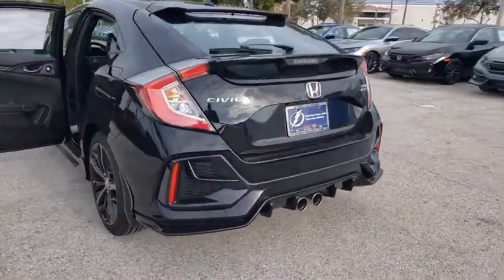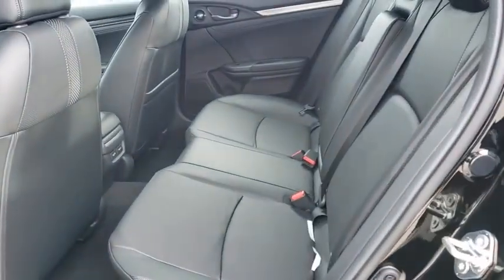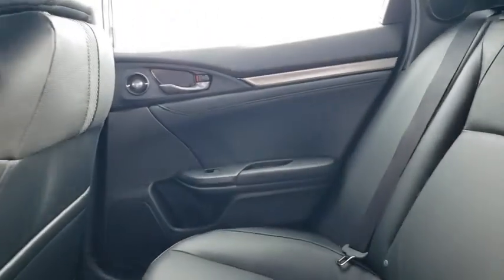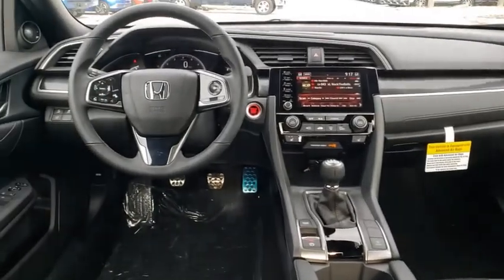Power windows, rear window defroster, fog lights, security system, electronic stability control, trip computer, heated front seat, compass, leather seats, power moonroof, remote keyless entry, tachometer.